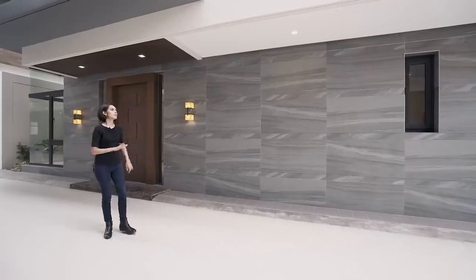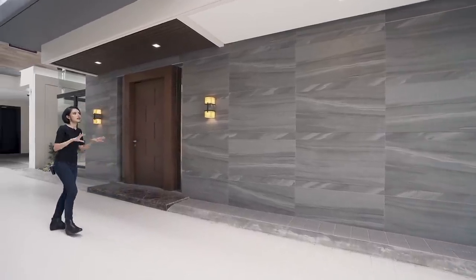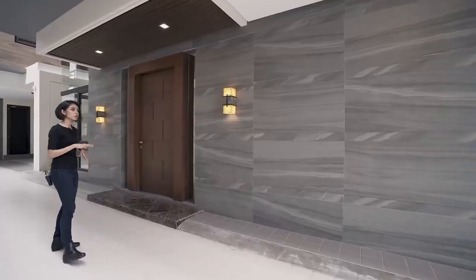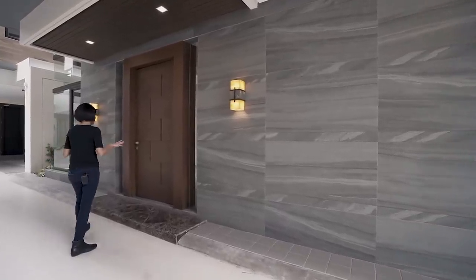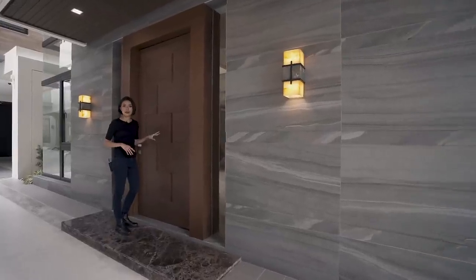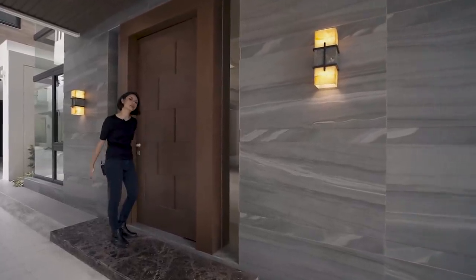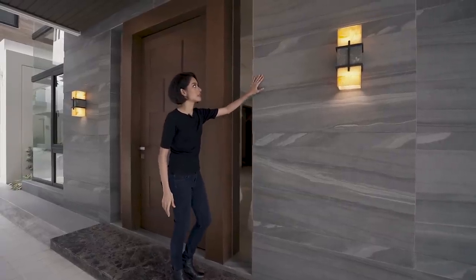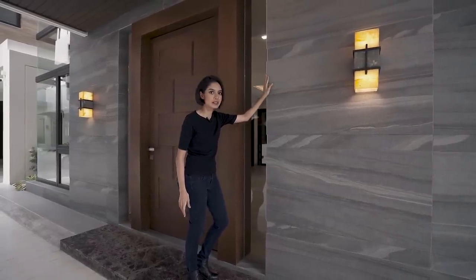Right off the bat, you can tell that this is a massive single detached house and lot. On the ground floor outside, you've got a four-car garage. And here we have the entrance — the door is made out of solid nara. You've got a marble landing right over here, and the whole wall is made out of granite tiles.